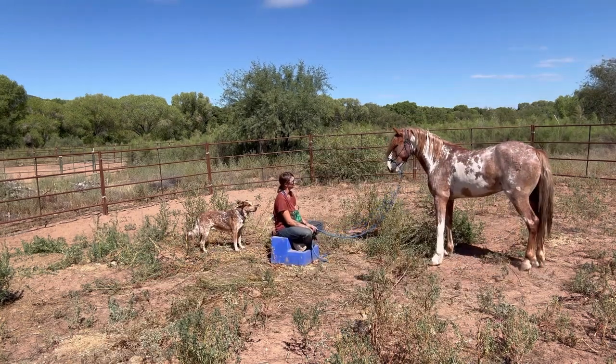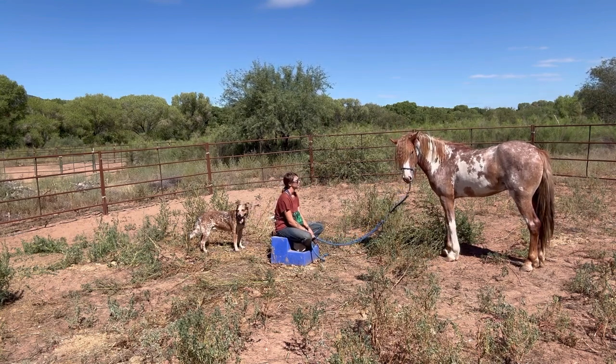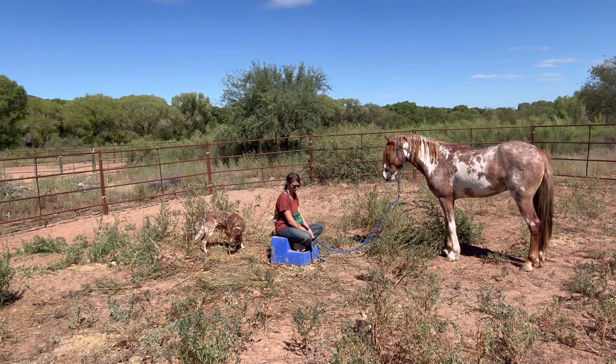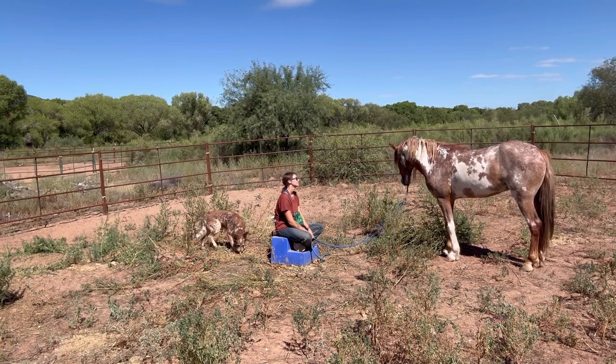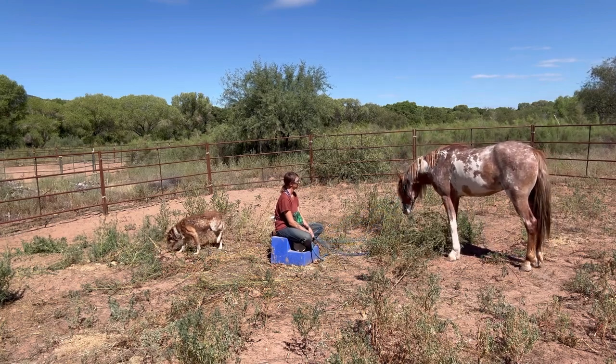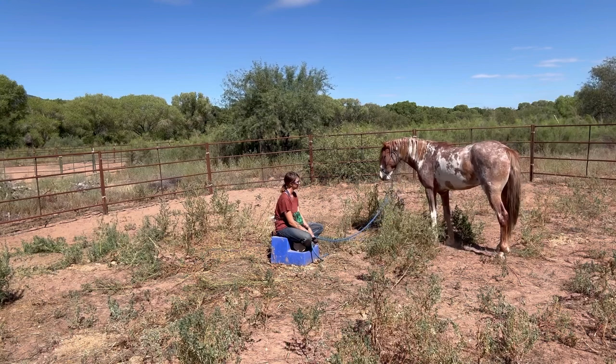So now I'm just going to sit on the mounting block and reinforce him if he does decide to approach me. If not, we're going to utilize this time to just exist in each other's presence. I want him to realize that I'm not always going to make him do things or introduce scary things — that sometimes we can just exist. I want him to realize that he is safe with me, and sometimes that just means doing nothing.